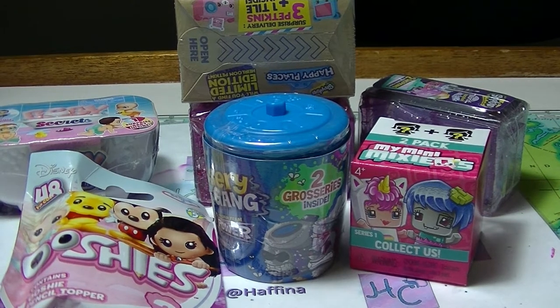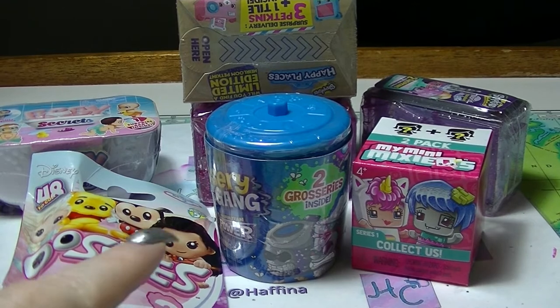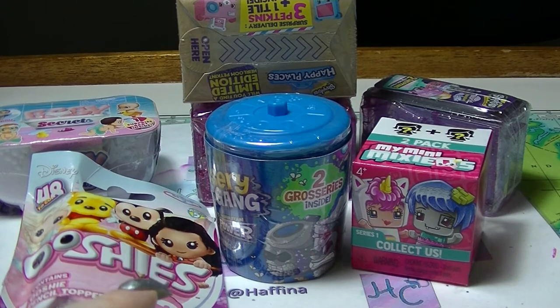Hey guys, it's Haffi and back again with another Mystery Monday. We have seven blind bags and boxes in front of us, so let's see what we get today.